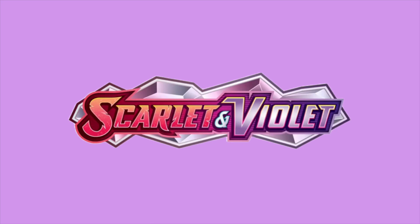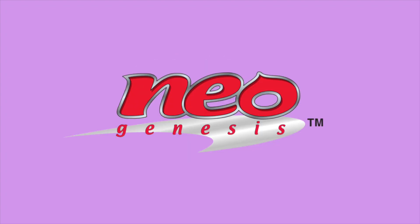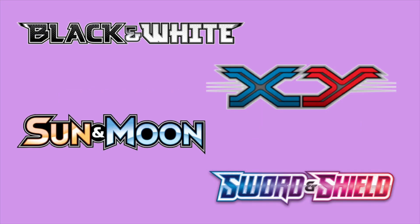Then on top of all of this, you have the Scarlet and Violet base set. As of right now, we do not know all of the cards which will be in this set, but it is pretty much a guarantee that the base set of each generation will become very valuable over time. Just look at the original base set from 1999, Neo Genesis, EX Ruby and Sapphire, Diamond and Pearl, and I could go on and on.